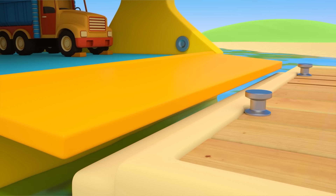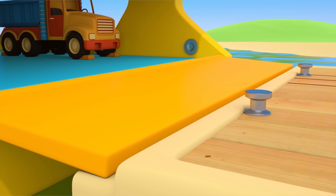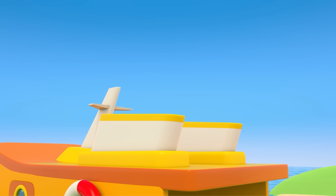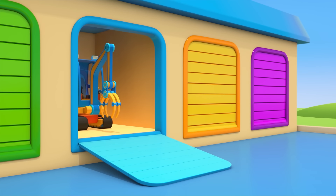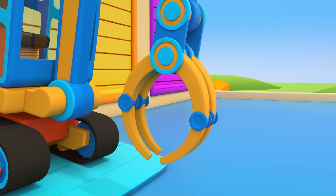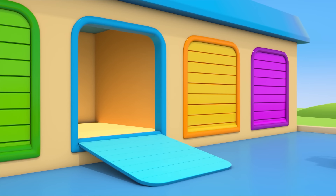Someone needs to secure the moorings — they are special ropes that will stop the ferry from drifting back out onto the sea. The excavator is coming out of the garage with a manipulator attached. With this manipulator, it will be able to grab the moorings and attach them to the bollards.